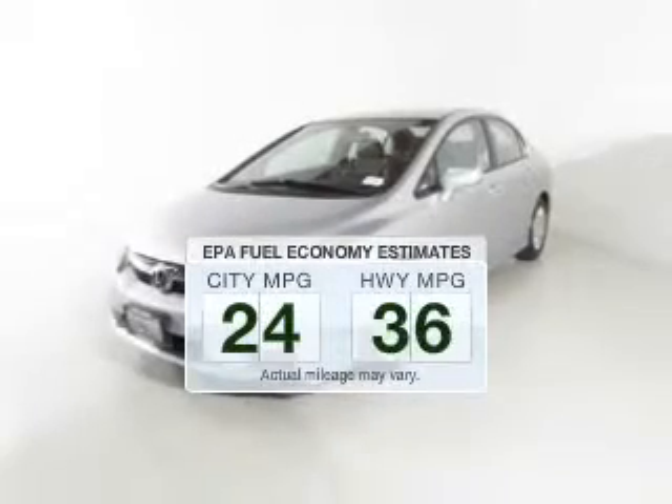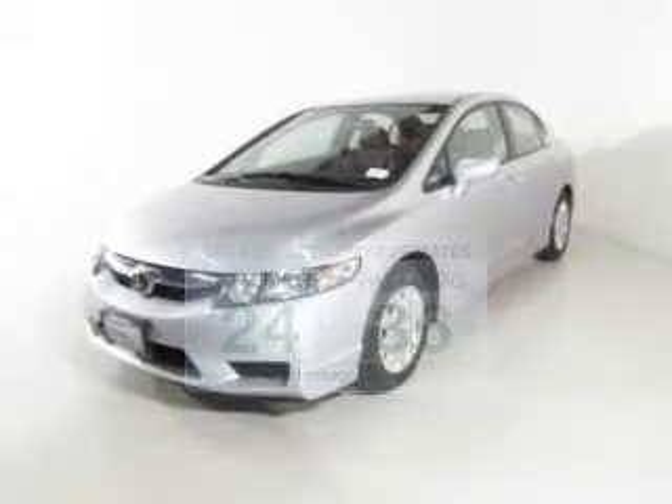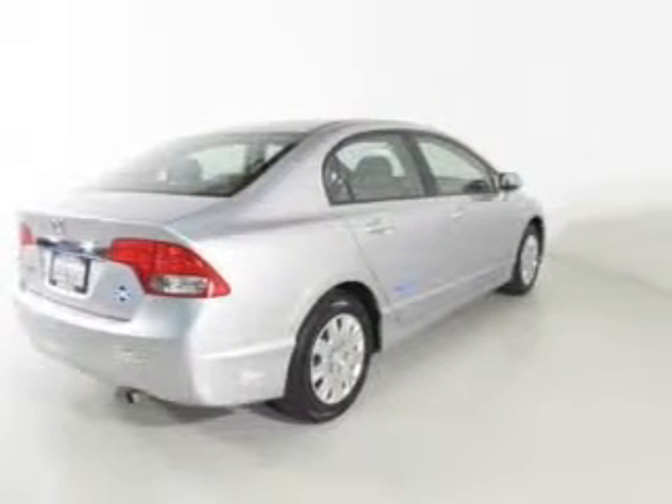Low emissions and the good fuel economy offered in this vehicle are important to you and to the environment. The powertrain includes front-wheel drive with an efficient four-cylinder engine driven by a five-speed automatic transmission.